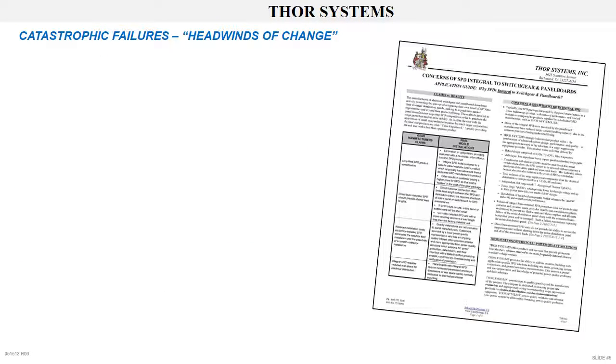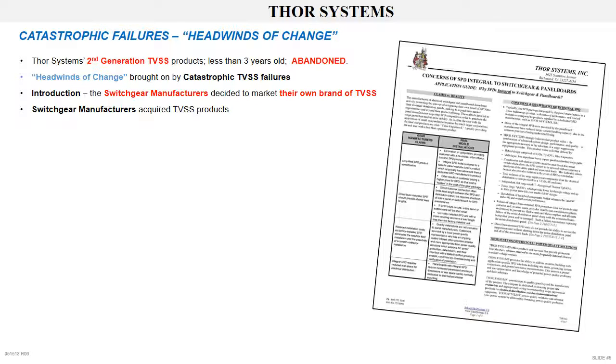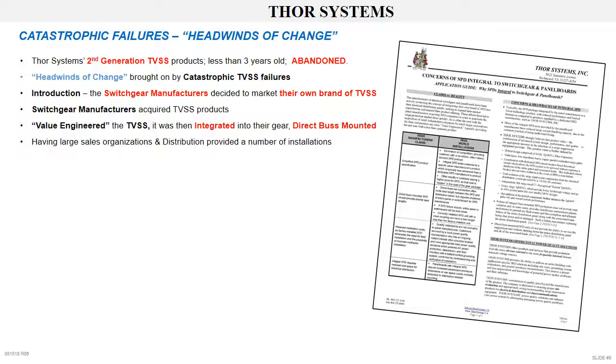Catastrophic failures — headwinds of change. To this point, we have been discussing our second generation TVSS. The products were less than three years old when the entire product line was abandoned. The headwinds of change were brought on by a number of catastrophic, end-of-life TVSS failures. The switchgear manufacturers decided to enter the TVSS market with their own brands. They acquired TVSS products, value-engineered the TVSS, then integrated it into their switchgear, direct bus mounted. Having large sales organizations and established distribution provided a number of facility installations in a short period of time. Then the problems began.